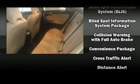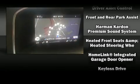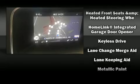Volvo ensures the safety and security of its passengers with equipment such as front-side impact airbags, anti-whiplash front head restraint, an emergency communication system, and four-wheel disc brakes with ABS.